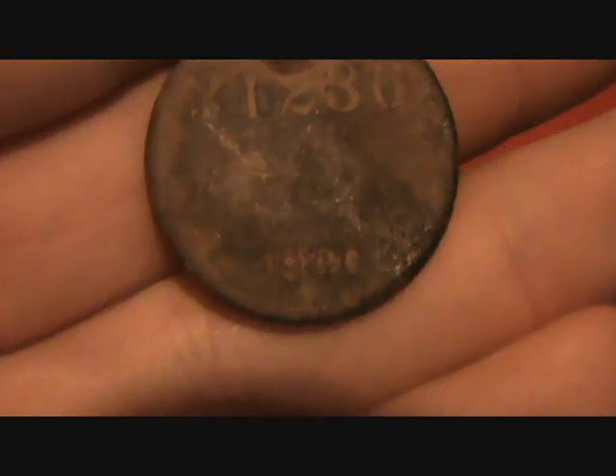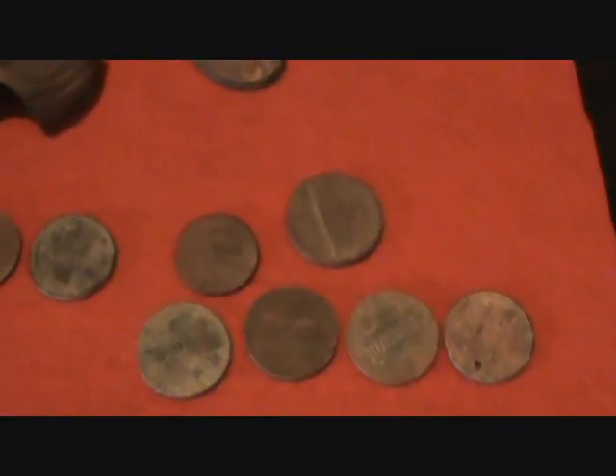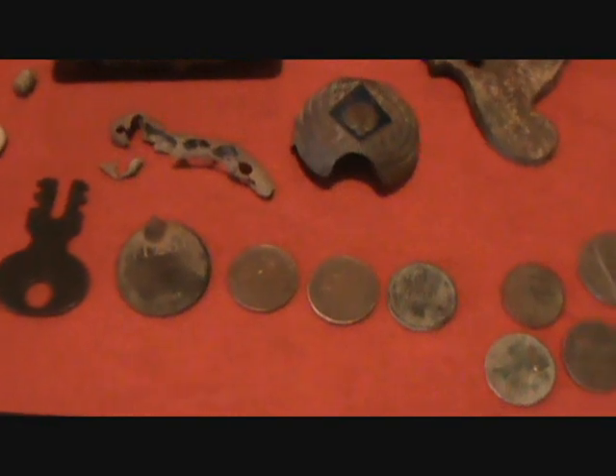Pretty cool. Three wheat pennies in there, a dime, a nickel, and four stinking Lincolns. That's about all I found today — all the stuff up there is from some other hunts. Until next time, good luck and happy hunting.